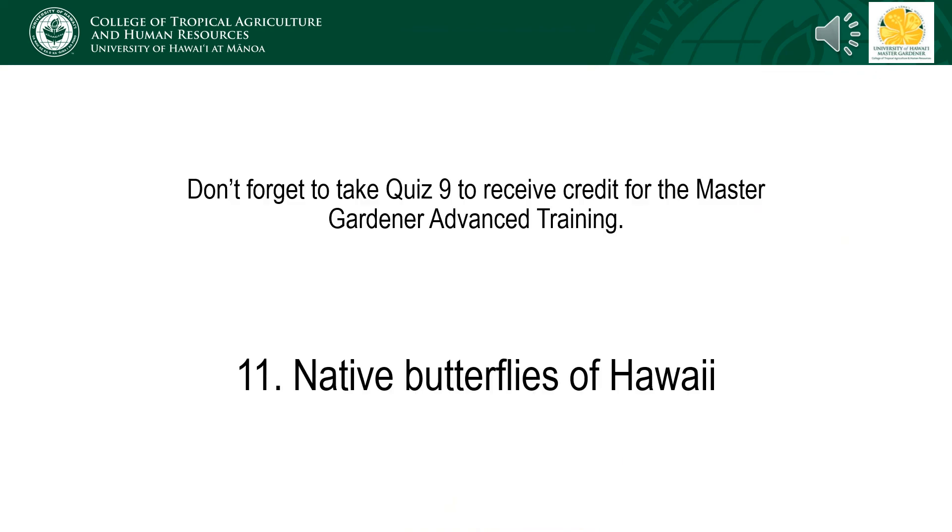In order to receive credit for the advanced certification, please complete quiz 10 found under lesson materials. The final lecture of this advanced pollinators module for the Master Gardeners will be presented by Dr. Will Haynes and will cover the identification and biology of Hawaii's native butterflies, as well as host plant considerations for encouraging their presence around your home.